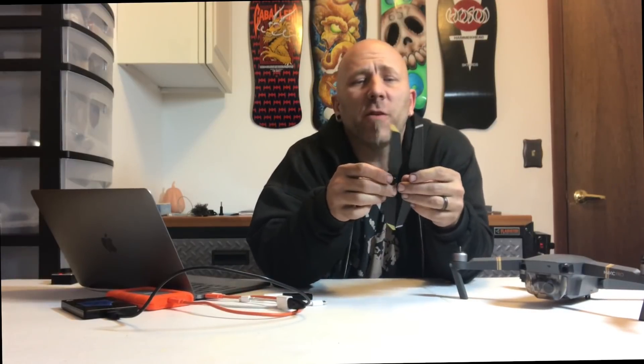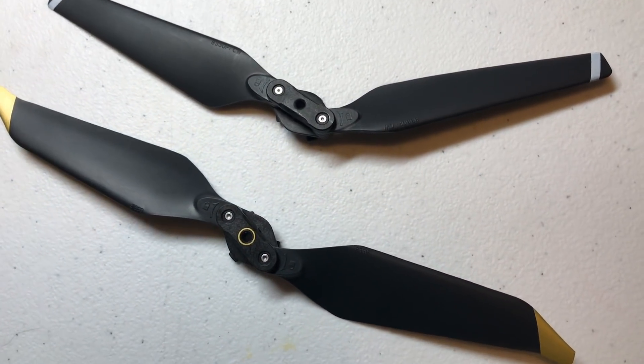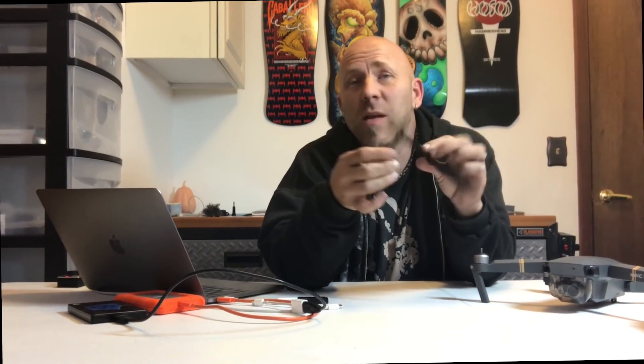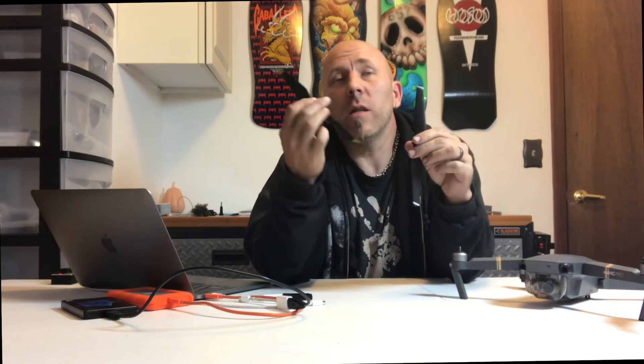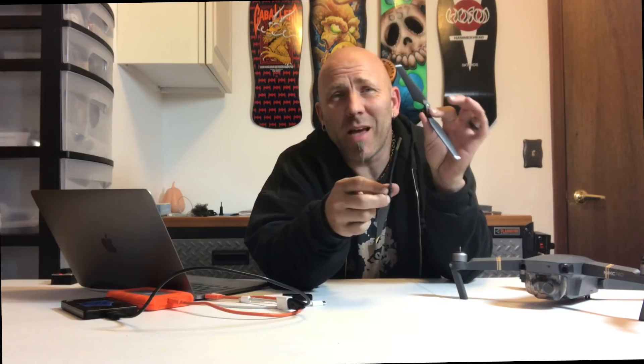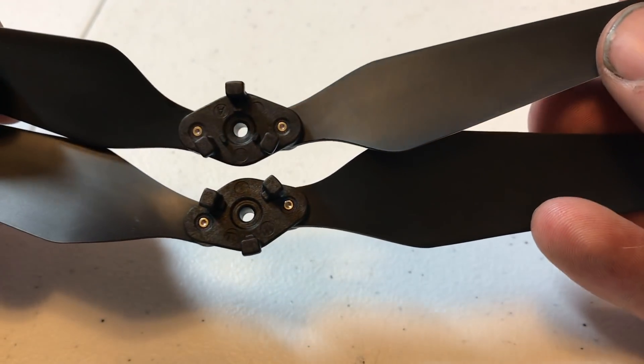Visually, the main difference — besides this one being gold and the other being silver — is that the prop on the new one is wider, then flares differently and is longer at the tip. Besides that, it works basically exactly the same as the standard props. It is a little quieter, mostly because it's a lower pitch and the original is a higher pitch, so it just seems quieter.